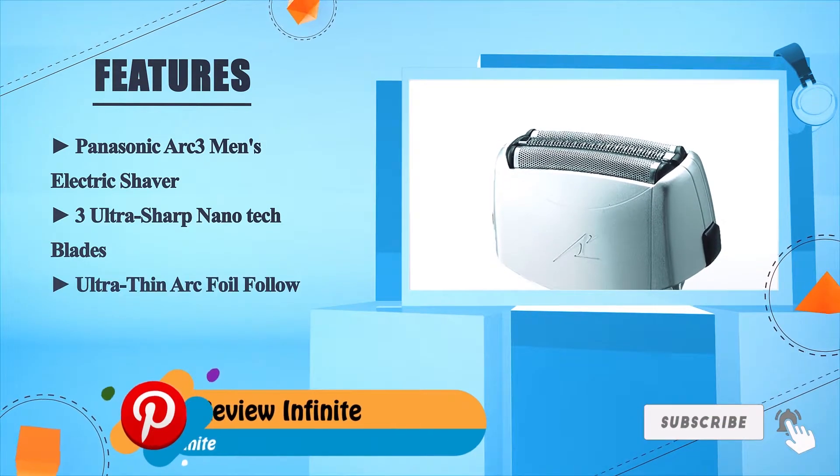Number two: Braun Series 5 5090cc. This electric shaver features skin-sensitive technology for efficient shaving in every stroke, with an eight-direction comfort flex head for constant skin contact. The clean and charge station cleans the Braun Series 5 5190cc in blue. 100% waterproof for a refreshing shave.